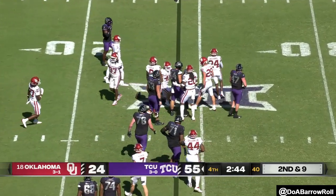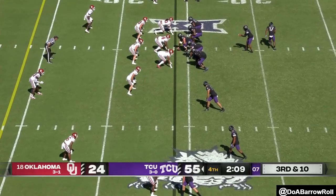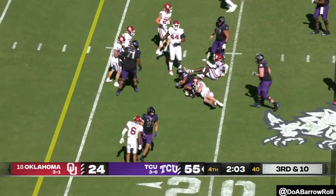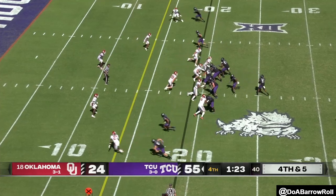Jackson kept it himself after faking that. Quick little receiver screen. Johnston's live and sitting down — in mom and dad's living room.